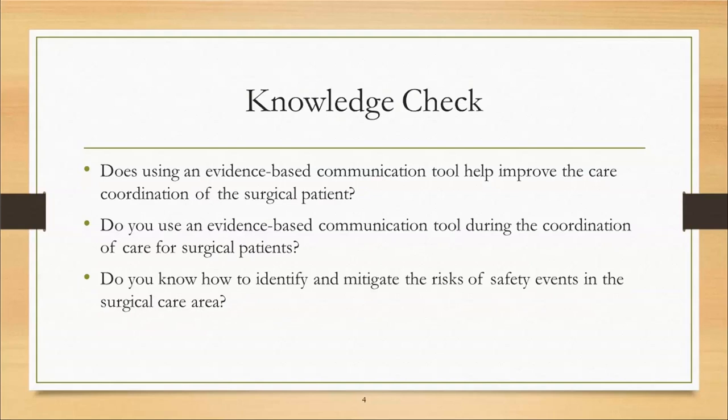I would like to do a pre-knowledge check to take a temperature of where we are now compared to where our knowledge is post-survey. Before we begin, we would like to answer the next three polling questions. The first question is: does using an evidence-based communication tool help improve the coordination of care for surgical patients? And lastly, do you know how to identify and mitigate the risks of safety events in the surgical arena?